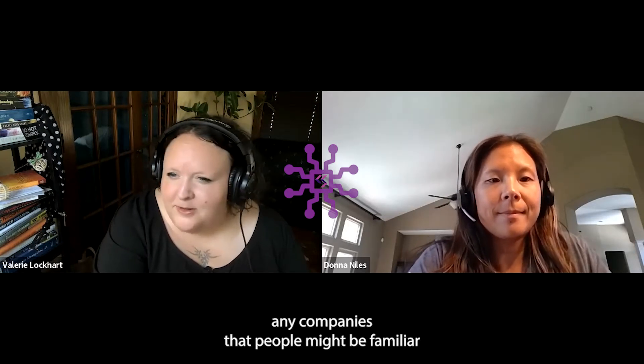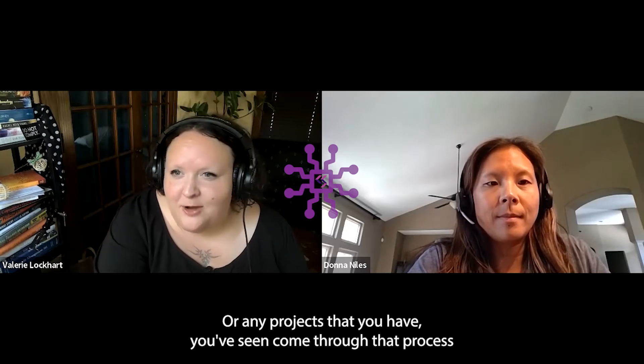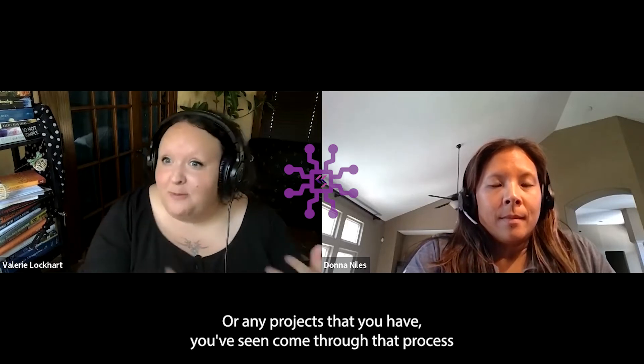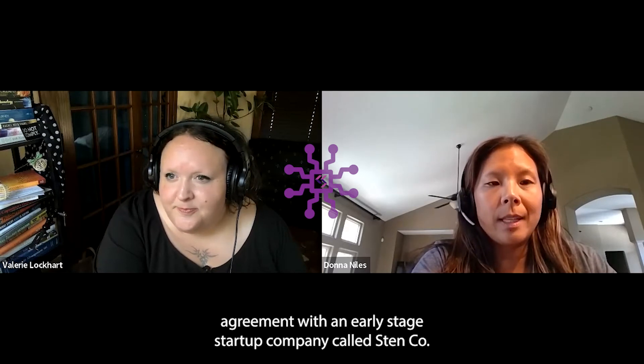Are there any companies that people might be familiar with that got their start that way, or any projects that you've seen come through that process and flourish? One that I have going on right now is a signed partnership agreement with an early-stage startup company called Stenco.